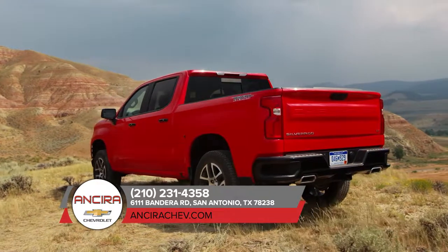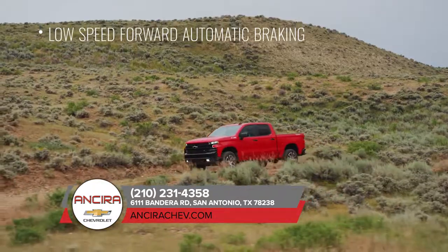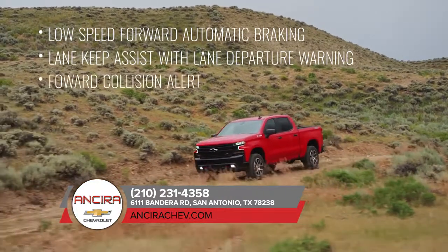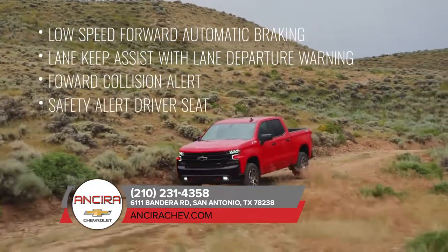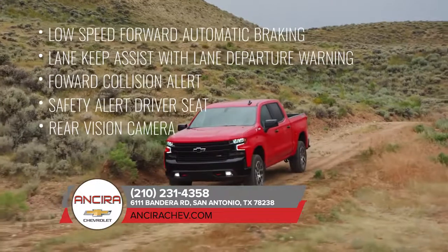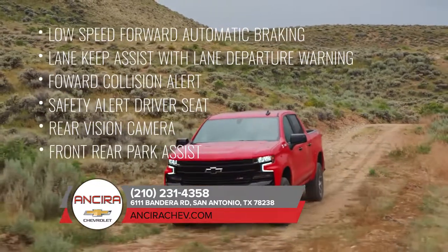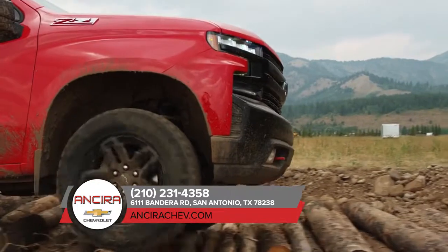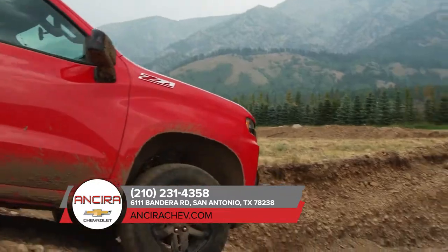And many available active safety features that include low-speed forward automatic braking, lane keep assist with lane departure warning, forward collision alert, safety alert driver seat, a rear vision camera, and front rear park assist. Plus, an OnStar safety and security plan with automatic crash response is standard for the first month.